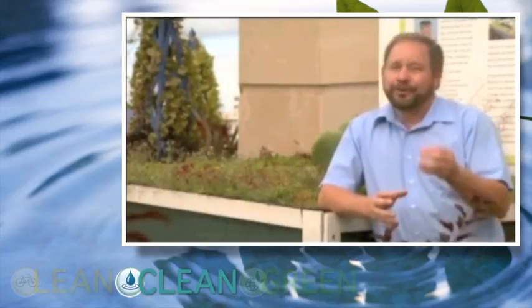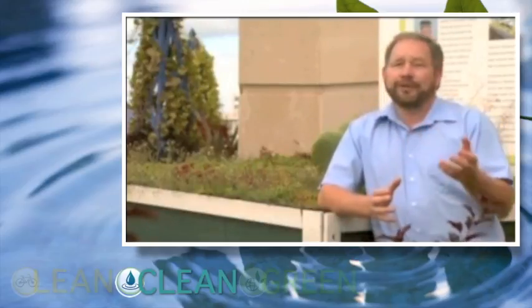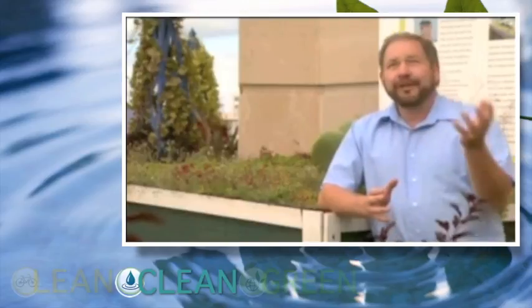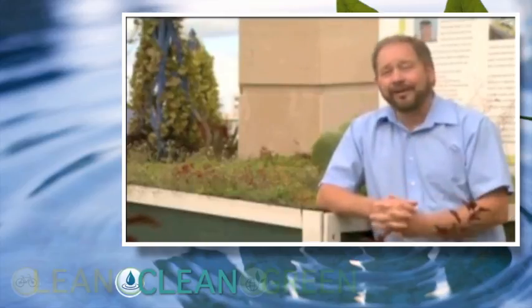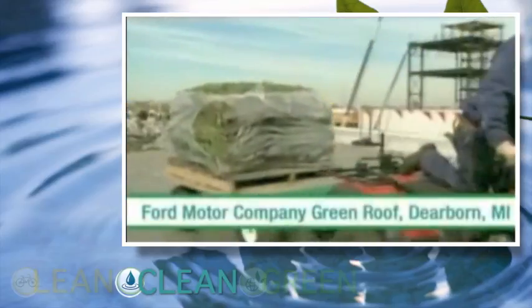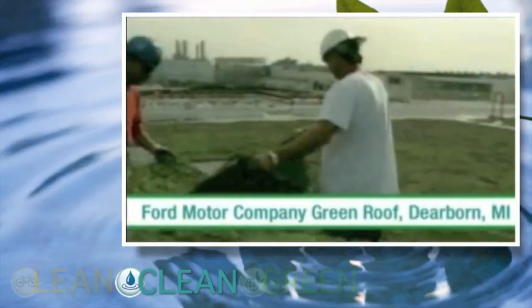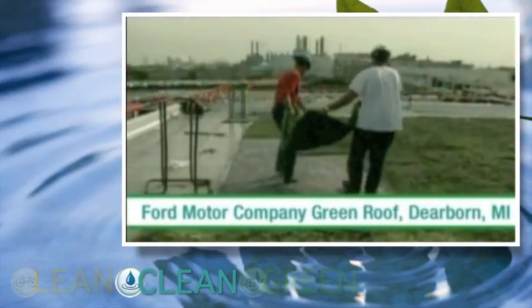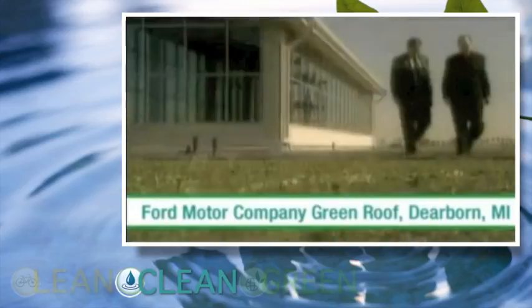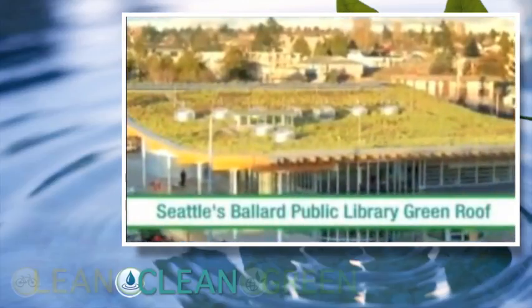Some benefits of green roofs are often overlooked, and one of those is the improvement in longevity of a roof. On a day like today, with an ambient temperature of about 70 degrees and partly cloudy skies, the temperature on the average roof is over 160 degrees. As a result, traditional asphalt shingles expand during the day and contract when it cools down at night. Combined with UV from the sun, that's why a 30-year shingle never lasts 30 years. By putting in a green roof, that actually prolongs the life of the roof.